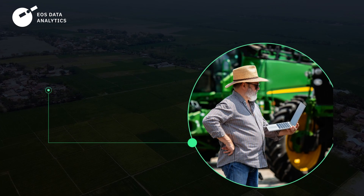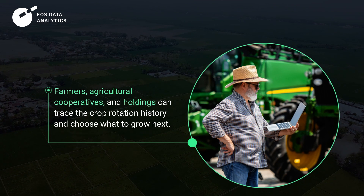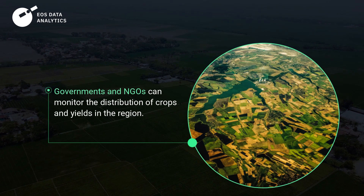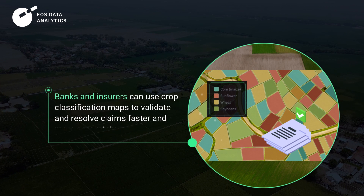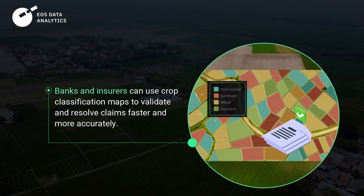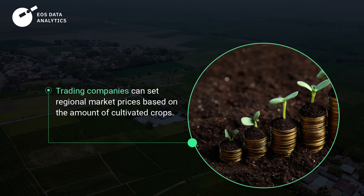Many can benefit from crop classification data. For example, farmers, agricultural cooperatives and holdings can trace the crop rotation history and choose what to grow next. Governments and NGOs can monitor the distribution of crops and yields in the region. Banks and insurers can use crop classification maps to validate and resolve claims faster and more accurately. Trading companies can set regional market prices based on the amount of cultivated crops.